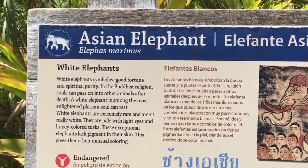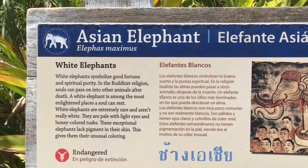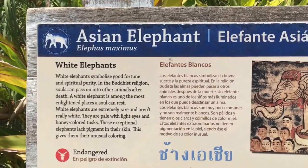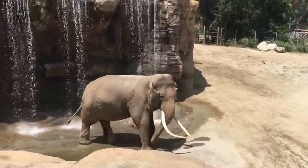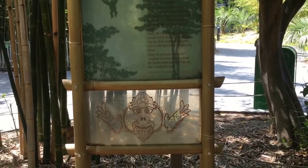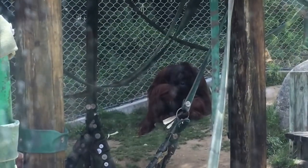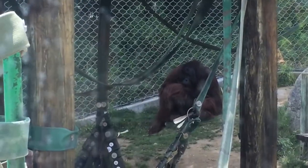White elephants symbolize good fortune and spiritual purity in the Buddhist religion. Souls can pass on into animals after death, and a white elephant is among the most enlightened places a soul can rest. If I could pass on and become an animal, I would become a manatee — I'd love to just slowly float through rivers and oceans, minding my own business, eating some lettuce. He's going to the waterfall to recreate the scene from the jungle cruise. This little area is called the Red Ape Rainforest. Look at this orangutan — he's just sitting there, deep in thought.